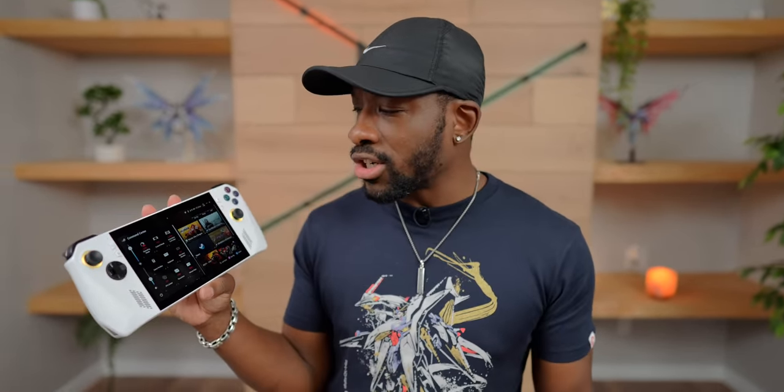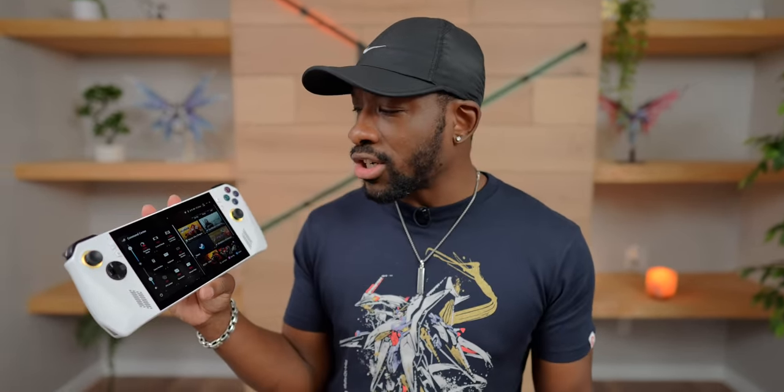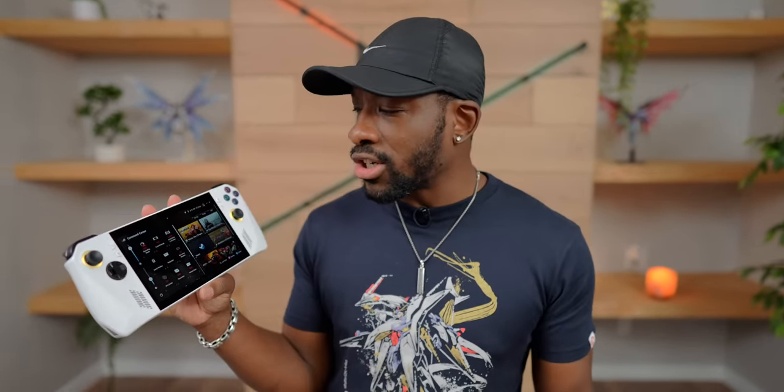If you want to do retro games and emulators, you're going to have a much easier time doing that on this than on the Steam Deck, where you basically have to make it run an entirely different operating system. For the average person who doesn't necessarily have Linux experience, I think they'll be able to jump into this and have an easier time making it do a little bit more.